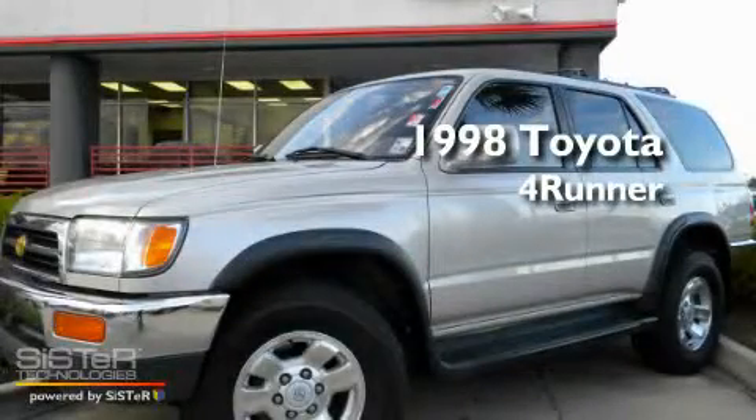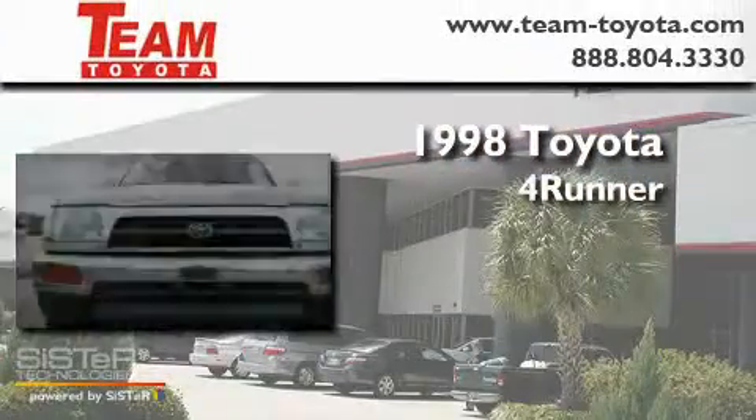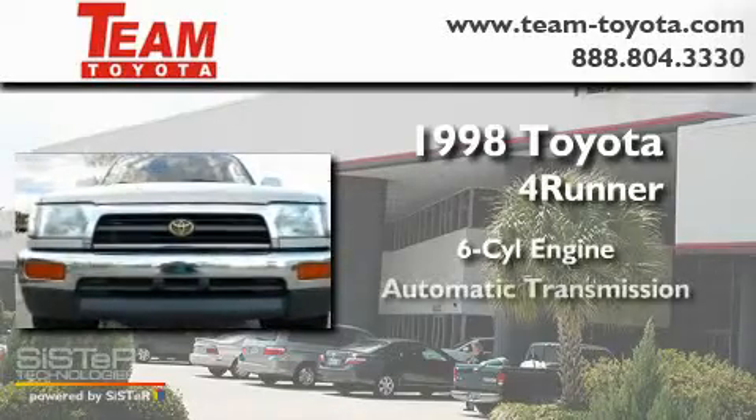This is a 1998 Toyota 4Runner. It has a six-cylinder engine and an automatic transmission.